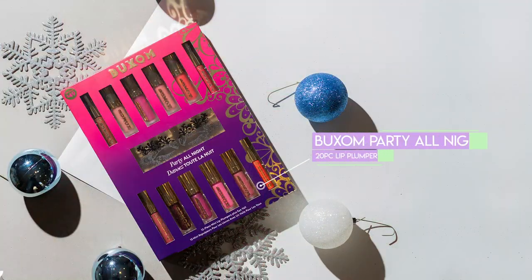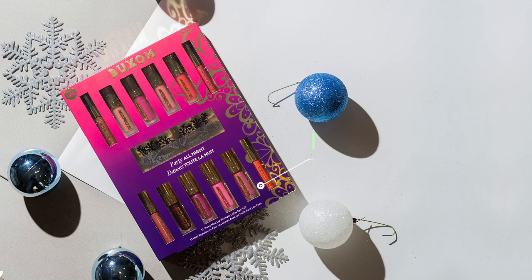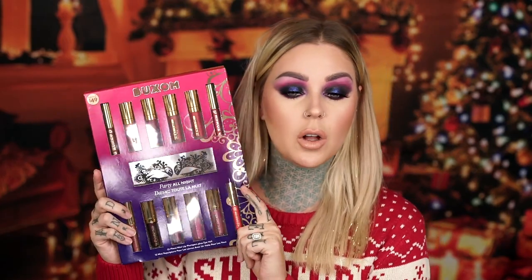First up, we have the Buxom Party All Night kit. This is $49.99 at Ulta and you get all of these little lipsticks. It says it's a $125 value. It comes with lip plumping cream, lip polish, and lip liner — the lip liners are on the side. It also comes with this little bewitching eye veil for a super festive vibe. I just really liked the fact that you get so many different shades and types of lipstick and lip gloss from Buxom in this kit. It's really cute with the gradient — it kind of doesn't even need wrapping, maybe just a bow.